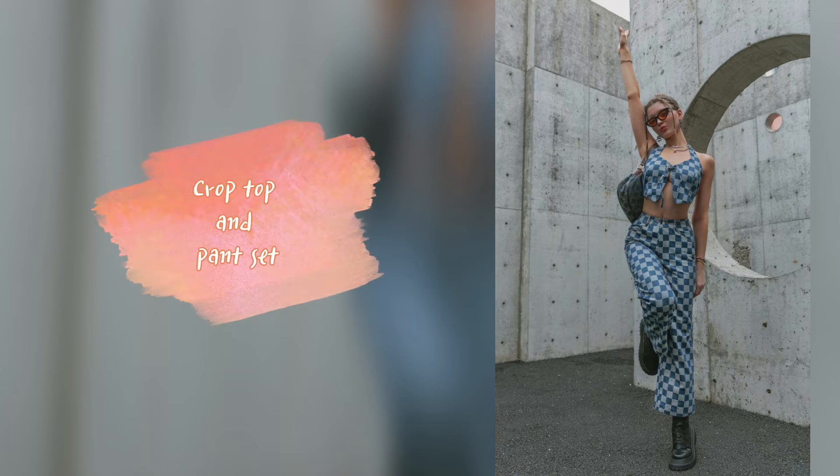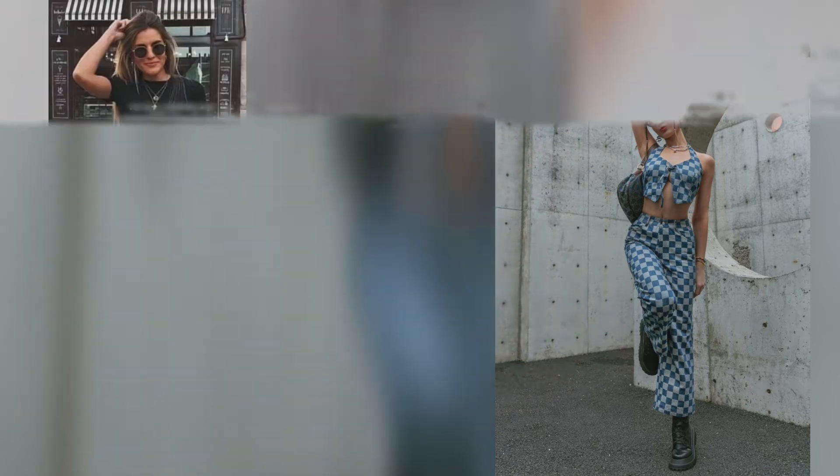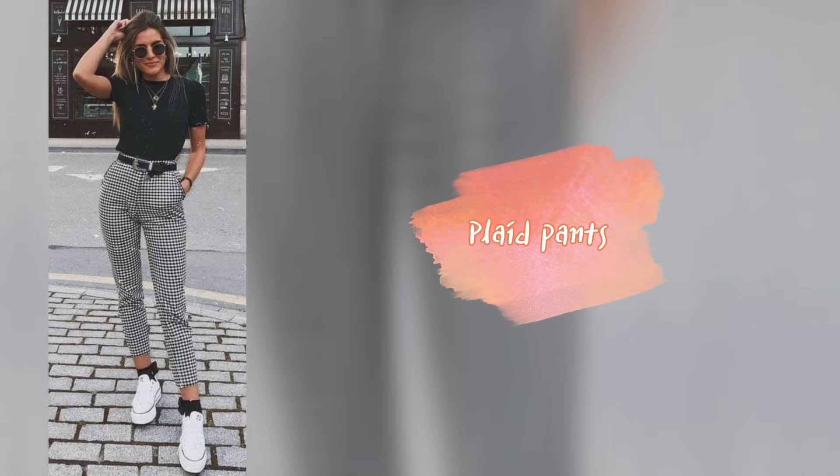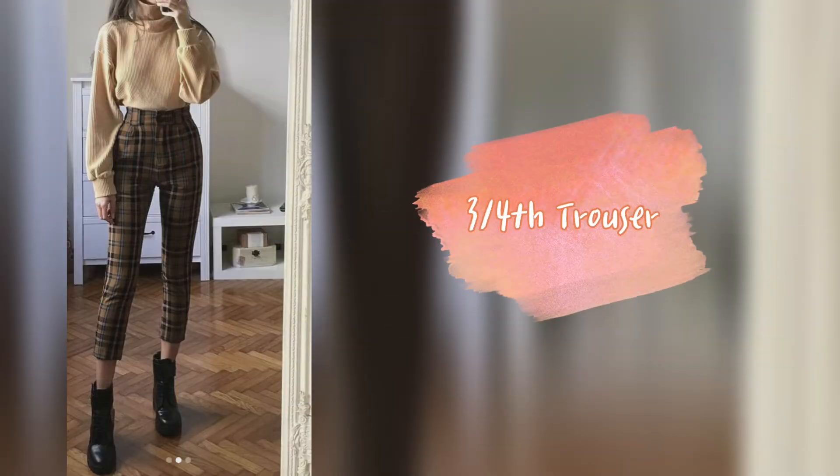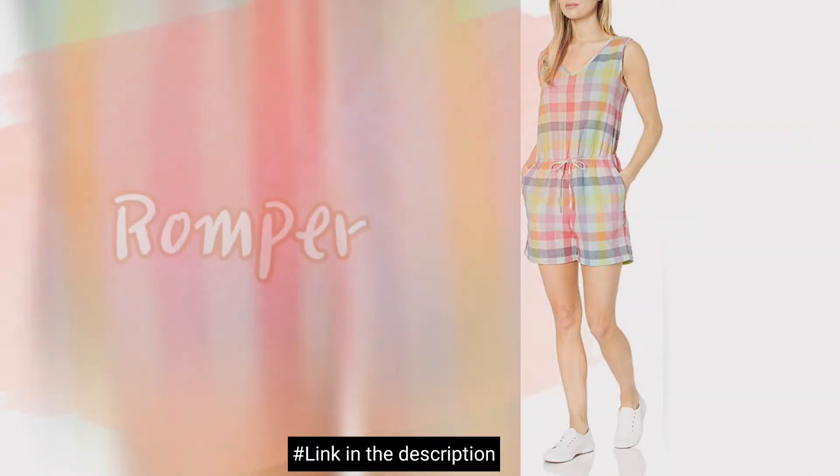Drop top and pant set. Plaid pants. Culottes three-fourth trouser. Rompers.